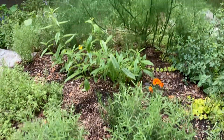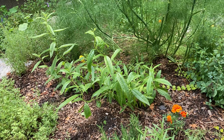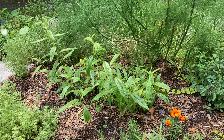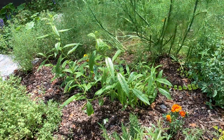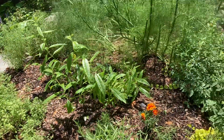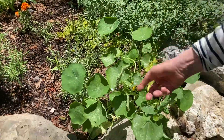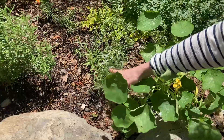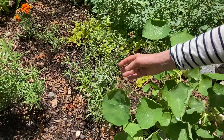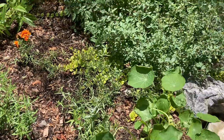Behind that is the beautiful lemon verbena that's doing great. I made a sorbet out of that last year that was incredible, and I also like to put it in vodka. Here is nasturtium just coming out, little flowers starting. Behind that I've got tarragon — I just made a tarragon vinegar, one of my favorite herb vinegars.